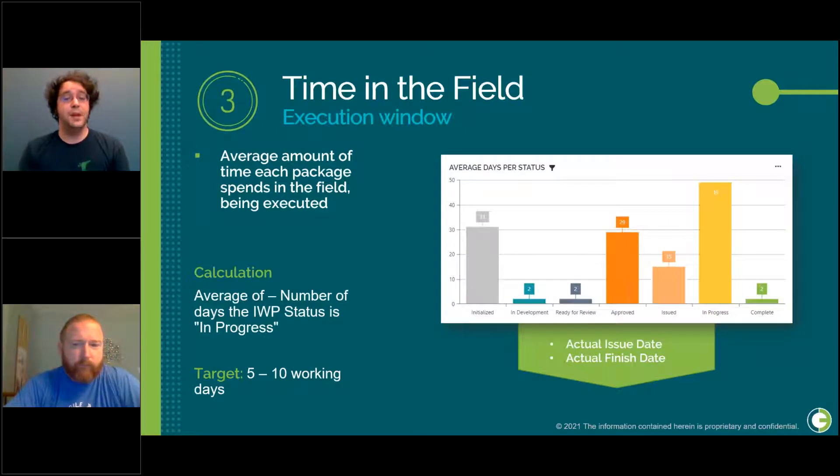For our third KPI, we have time in the field — the average amount of time that each package spends being executed. We want to track this to make sure each IWP is finished promptly so we can move on to executing another installation work package. This is calculated as the average number of days each IWP spends in the in-progress status. Our target is 5 to 10 working days, equivalent to about 1 to 2 weeks of work.